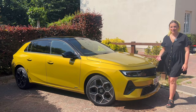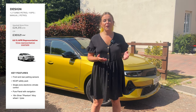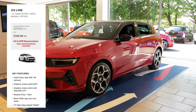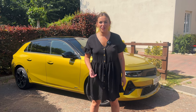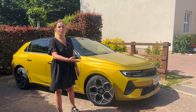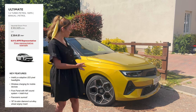Vauxhall wanted to simplify the Astra's trim structure, so it now comes in just three levels. The entry-level Design gets 16-inch alloy wheels, front and rear parking sensors, and keyless start. The GS Line — which I think is the pick of the bunch — adds sportier interior and exterior styling, 17-inch alloy wheels, heated seats and steering wheel, and adaptive cruise control. The 17-inch wheels are the sweet spot, because the Ultimate's 18-inch wheels look fantastic but make the ride a little firmer.